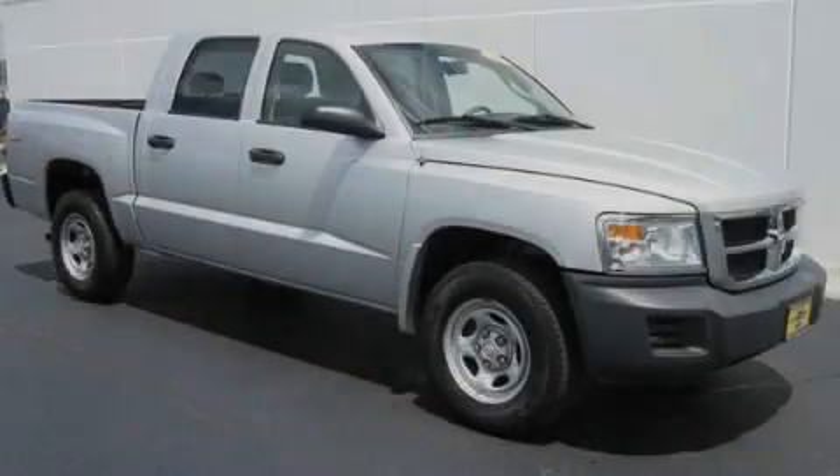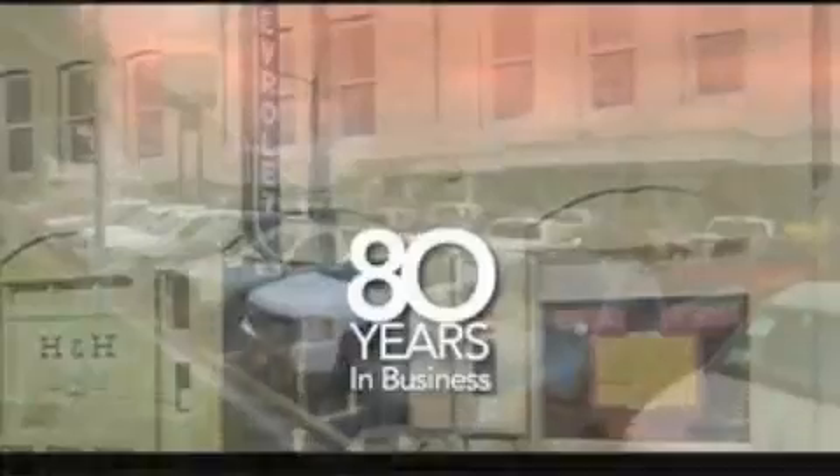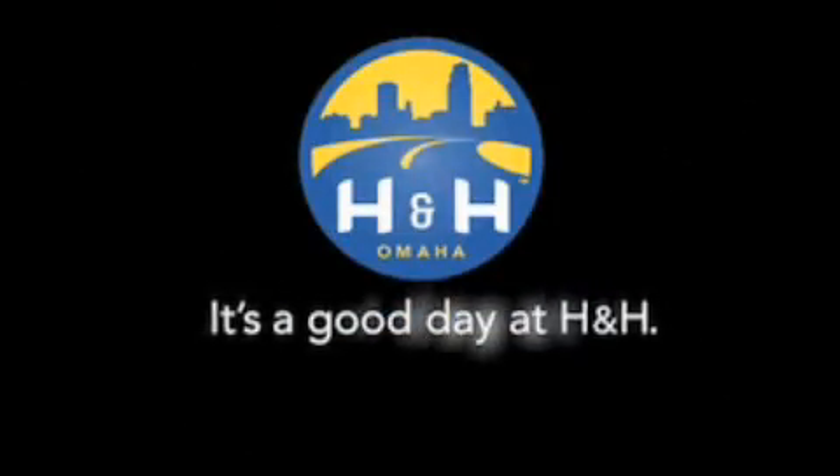Stop by today and test drive this automobile for yourself. H&H has been selling new and pre-owned vehicles like this one for 80 years in the Omaha metro area. Contact the H&H eSales team today. Find out about this vehicle. It's a good day at H&H.